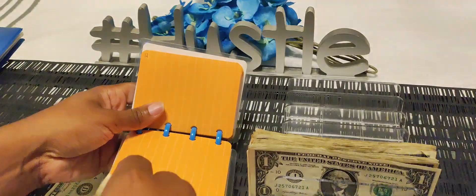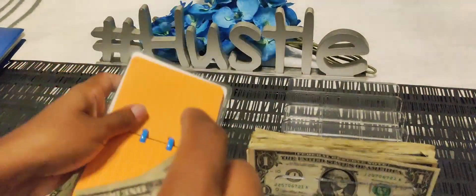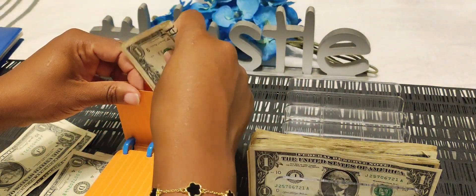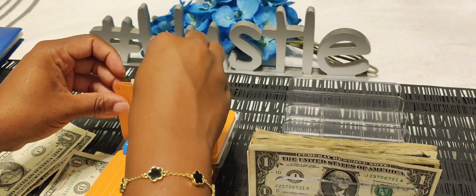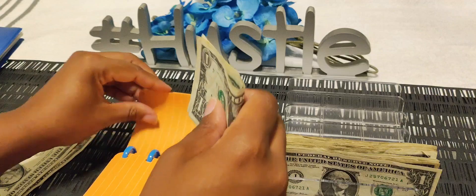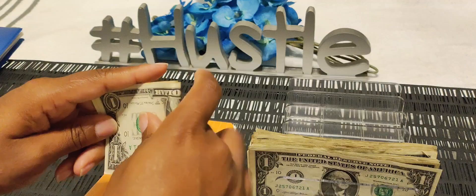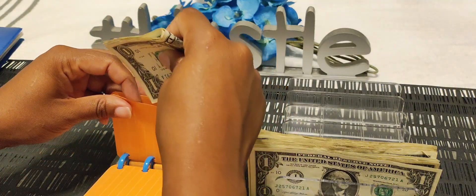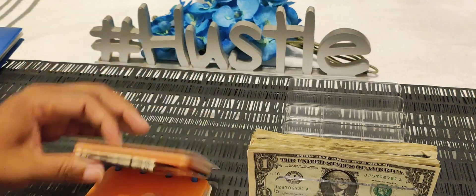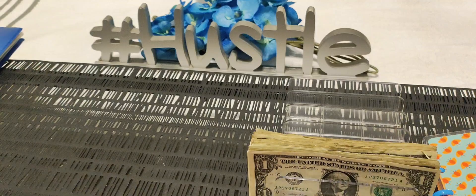We're going to be stuffing two dollars into each pocket, so it looks like we're going to be stuffing slots 12, 13, and 14. I'm going to be almost finished with this one — each binder has 30 slots. We're ending this one on the 14th slot, so we will be stuffing the 15th slot next time and then complete slots 15 through 30.